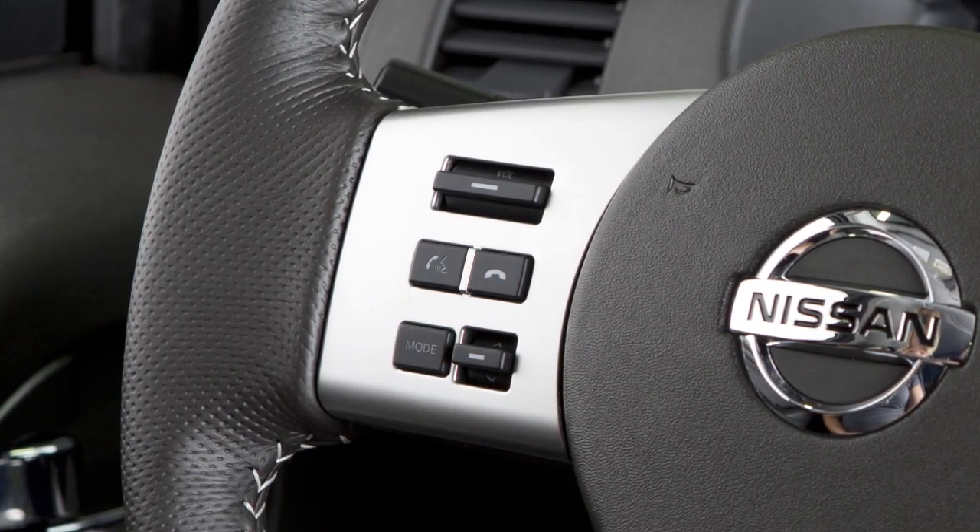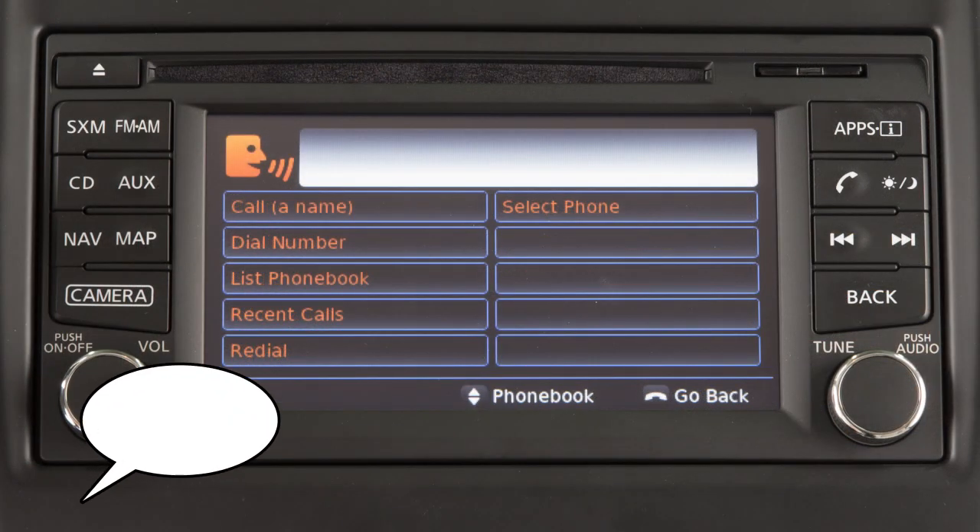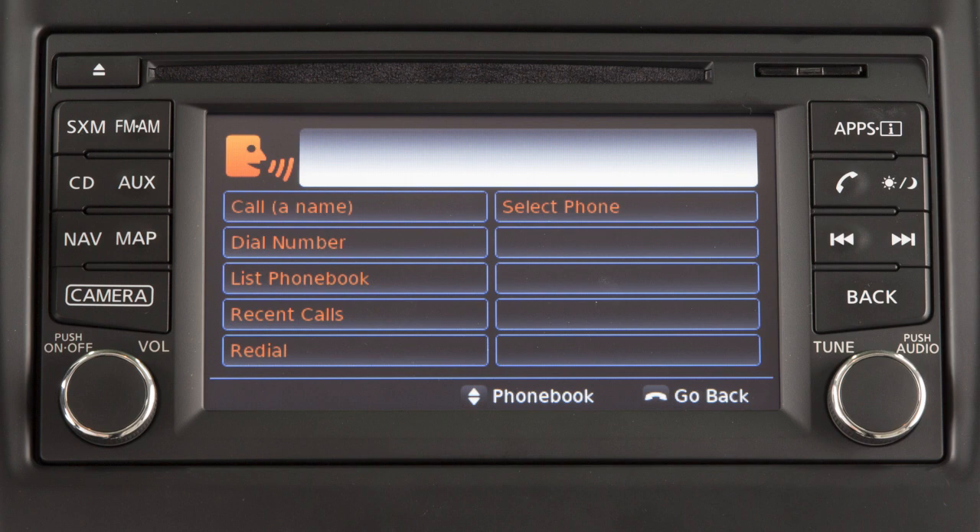To read an incoming text message, press this button on the steering wheel. After the tone, say "Phone." After the next tone, say "Read Text." The text message, sender, and delivery time are shown on the screen.